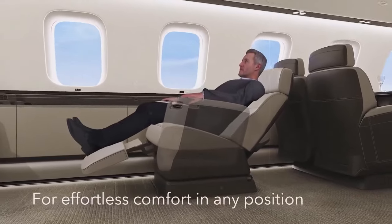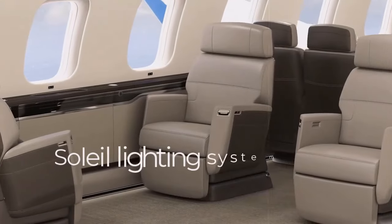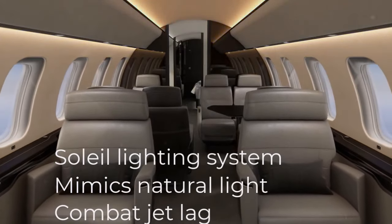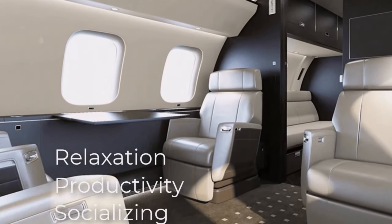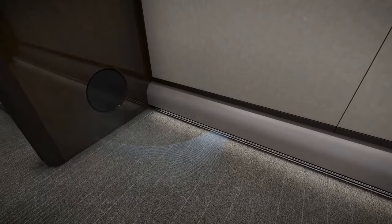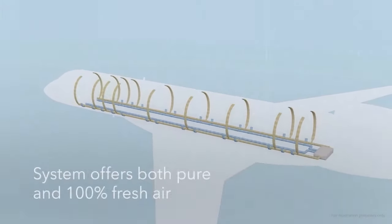The Newwich Seat can be customized to suit individual preferences, whether you prefer to recline for a nap, sit upright for work, or enjoy a meal in comfort. Complementing the Newwich Seat is the sophisticated Soleil lighting system, which mimics natural light variations to help passengers combat jet lag and maintain their circadian rhythm. The Bombardier air purification system ensures a continuous supply of clean and fresh air throughout the cabin, filtering out contaminants and odors to promote a healthier environment.